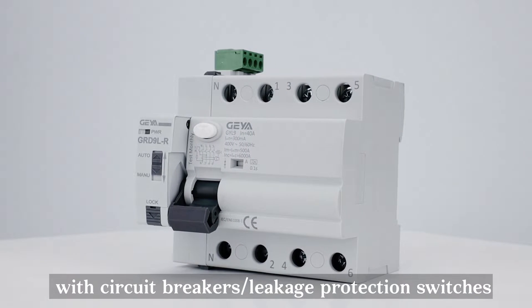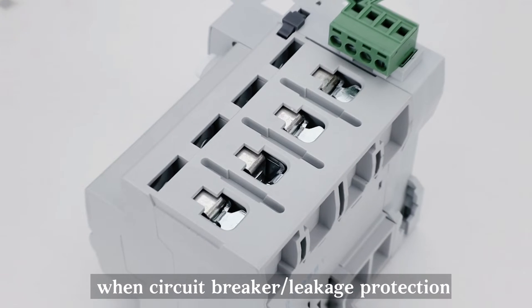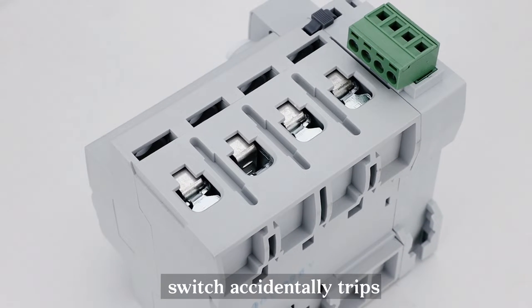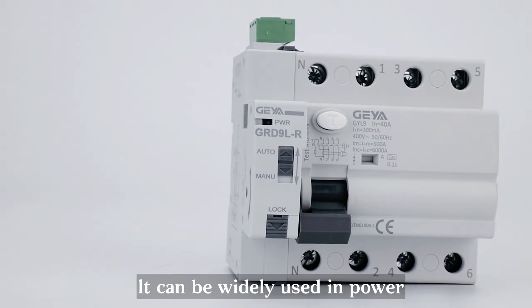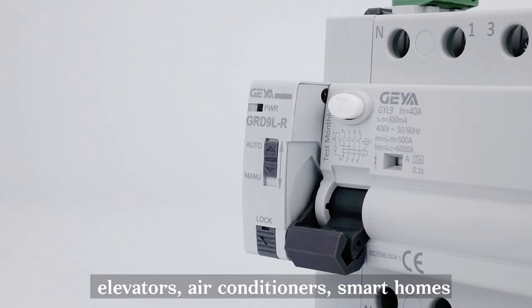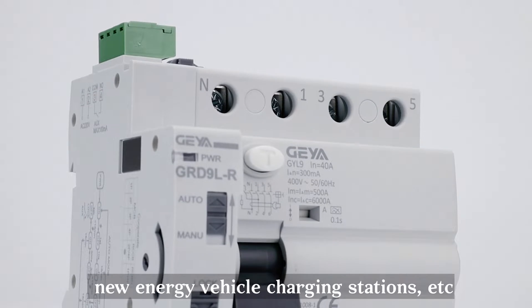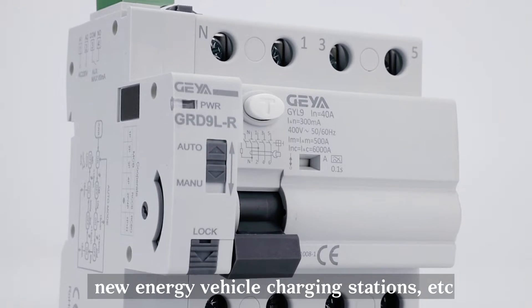The product can be matched with circuit breakers and leakage protection switches, enabling automatic re-closing when a circuit breaker or leakage protection switch accidentally trips. It can be widely used in power grid terminal lines, unattended mobile phone base stations, elevators, air conditioners, smart homes, smart factories, new energy vehicle charging stations, etc.